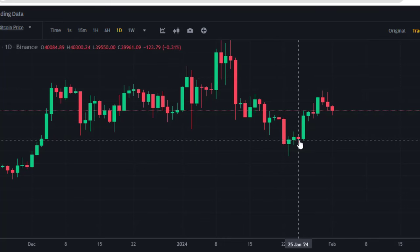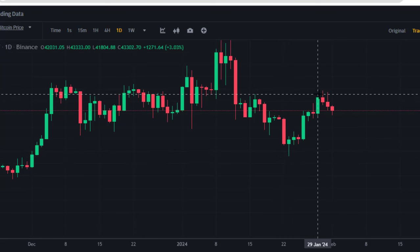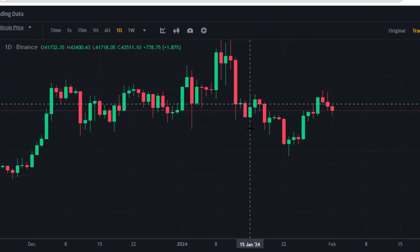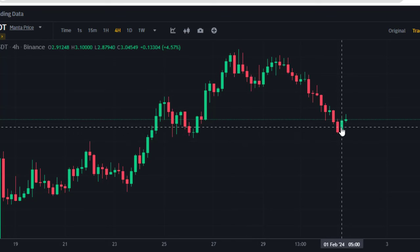Bitcoin gained a lot of momentum last week to the upside from 38.5k up to 43.7k, and for the past three days the market has been coming back down gradually on these three candles. I am going to show you something very important on this chart, and I'll also show you a very important level to look for a buy opportunity on Manta USDT.